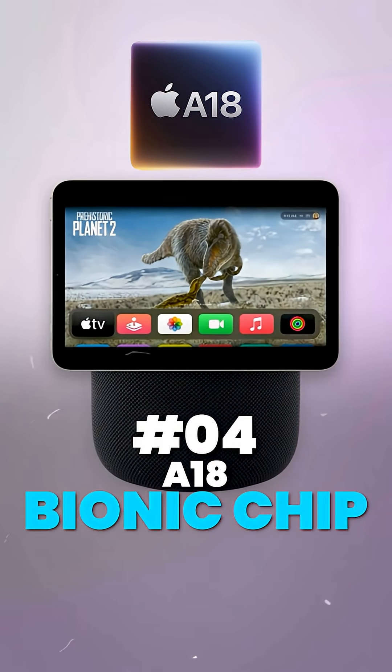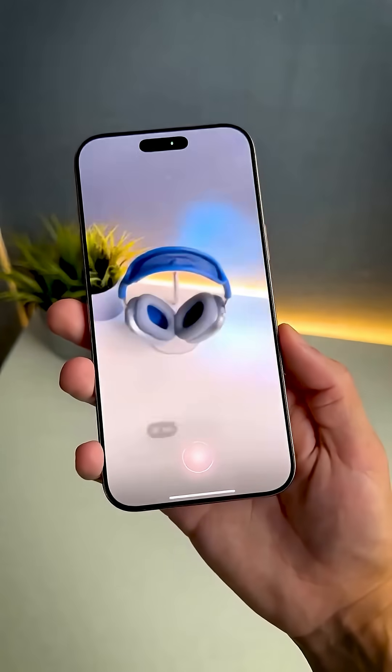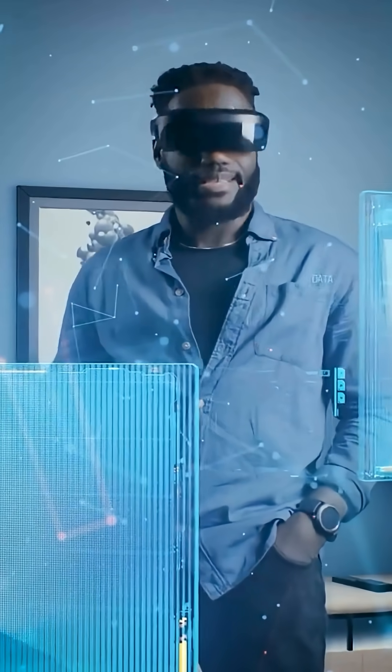Fourth, powered by the A18 Bionic chip — same class of power as the iPhone — which means instant Siri responses, smooth Apple Intelligence interactions, and on-device AI for music recommendations, smart home automation, and more, without relying on the cloud.